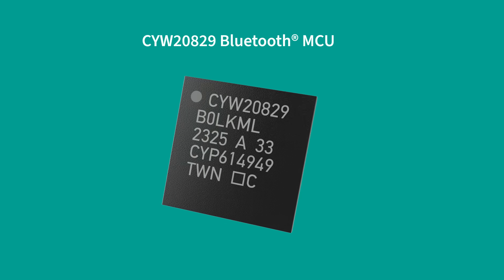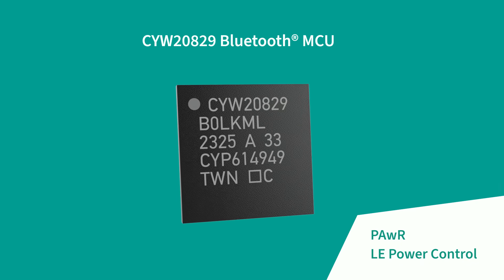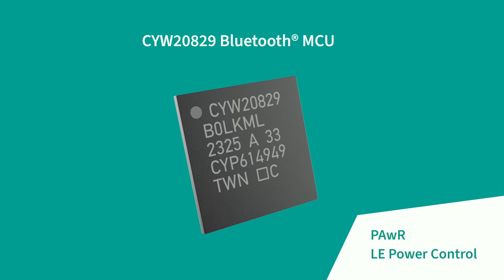Packed with the latest Bluetooth LE 5.4 support, features such as periodic advertisement with response, or PAWR, and LE power control will help our customers future-proof their designs.